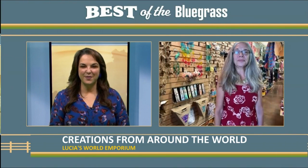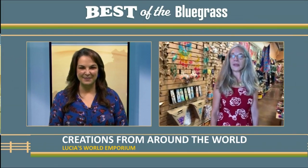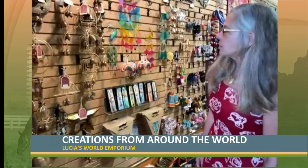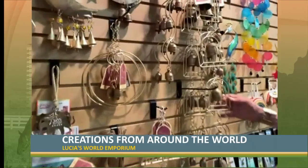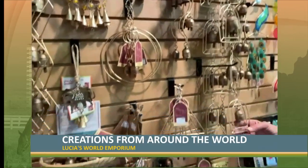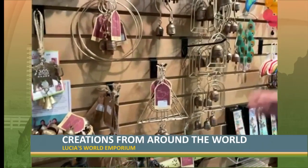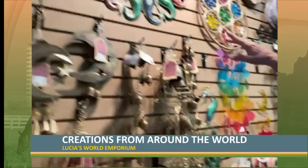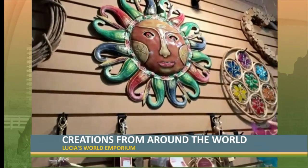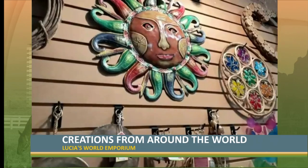What are some of your favorite items that you have right now? For summer, fall, or really any time of the year, we have lots of copper bells that are handmade in India. And then we have chimes — we have chakra chimes.